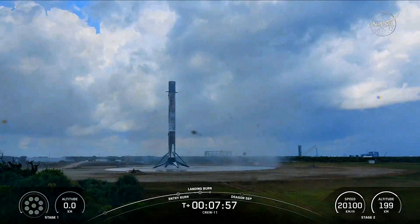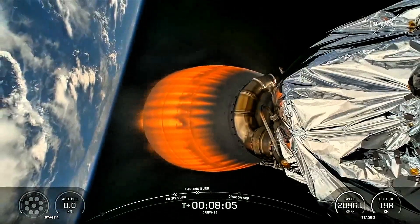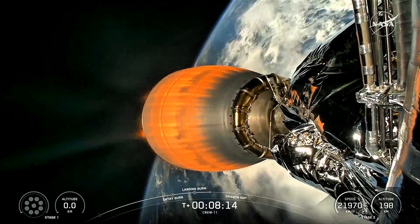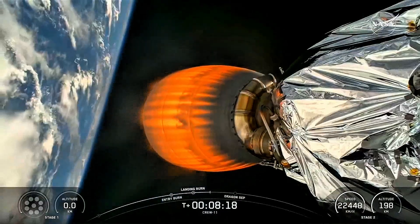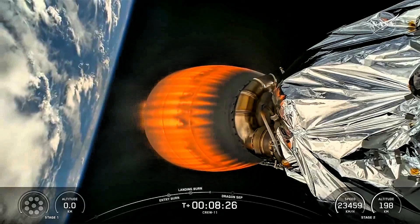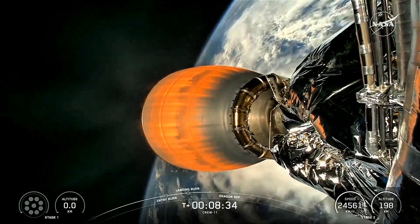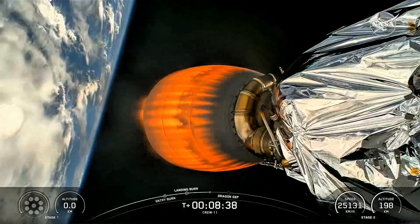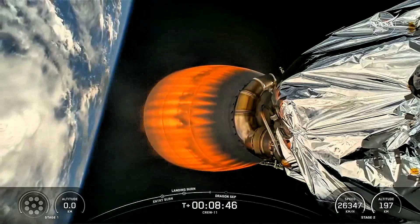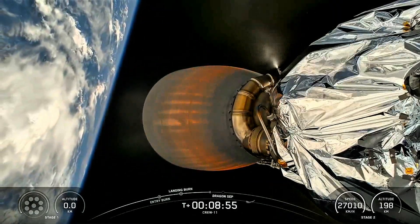A successful landing of the first stage booster as we continue with a little less than one minute of powered flight remaining on the second stage. You'll hear the callout SECO, or second engine cutoff. Great view there — glowing orange — that Merlin vacuum engine and everything continuing to perform nominally for NASA SpaceX Crew-11. Stage two, terminal guidance. About 20 more seconds remaining of powered flight. Shannon — that last abort zone where they can land off the coast of Shannon, Ireland, if necessary. SECO — second engine cutoff confirmed.